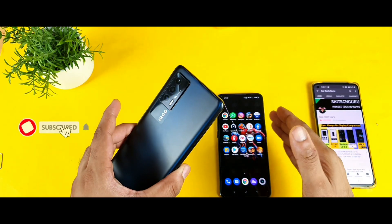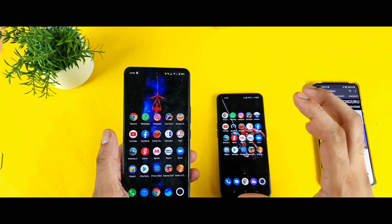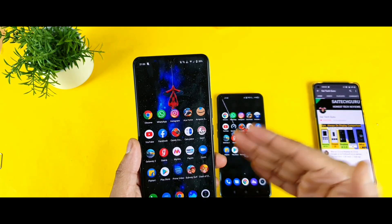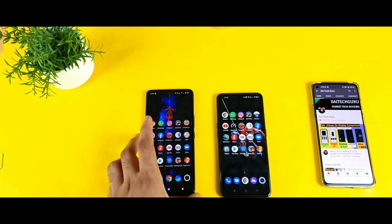Just yesterday I also received the software update on the Realme X7 Max, and a lot of users are really interested to know whether performance improved. That is the reason I thought of doing this speed test comparison side by side — so make sure to watch till the end to get complete details.